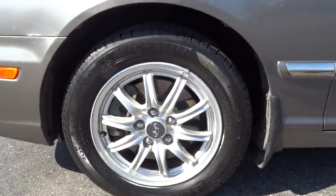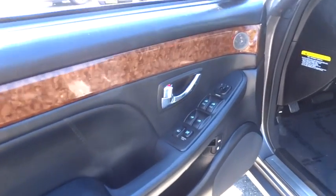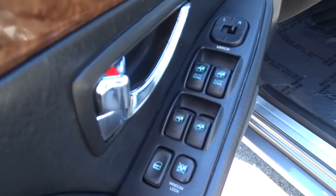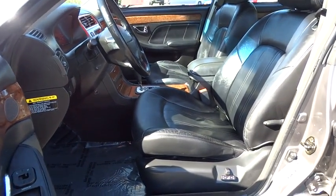Power passenger seat, anti-lock braking system, traction control, air conditioning, power steering, adjustable steering wheel, driver airbag, aluminum wheels, cruise control, auto dimming rear view mirror, PPO, keyless entry.